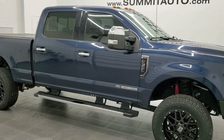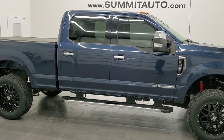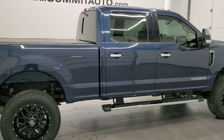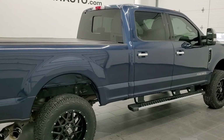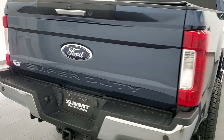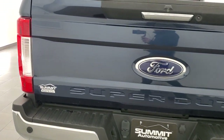Hey, this is Brett and this 2017 Ford F-350 Crew Cab Short Box Single Rear Wheel Lariat is stock number 12487Z. We are here at Summit Automotive in Fond du Lac, Wisconsin, your new and used heavy duty truck headquarters.